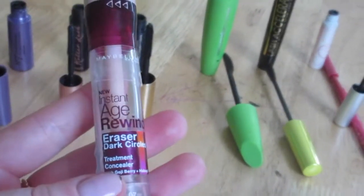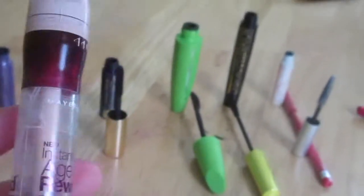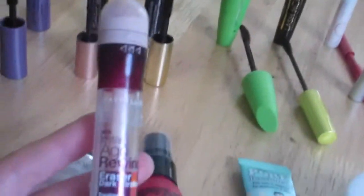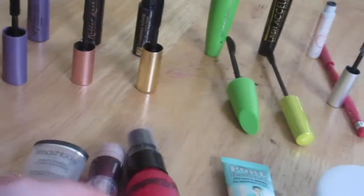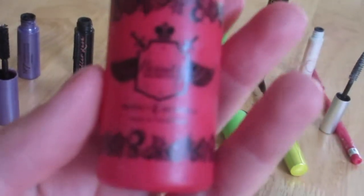Next is the Maybelline Instant Age Rewind Eraser Dark Circles in the brightener version — the more pinky shade. This is something all of YouTube talks about, and I do use it for my under-eye circles. I really like it — another holy grail for me.